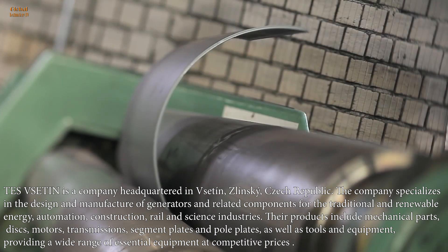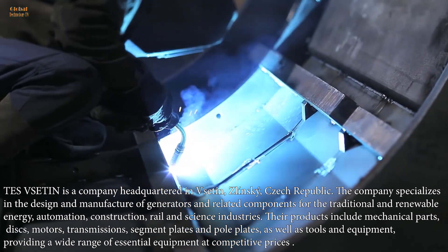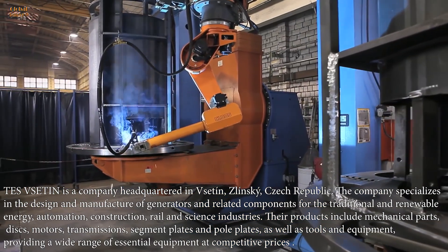Their products include mechanical parts, discs, motors, transmissions, segment plates and pole plates, as well as tools and equipment, providing a wide range of essential equipment at competitive prices.